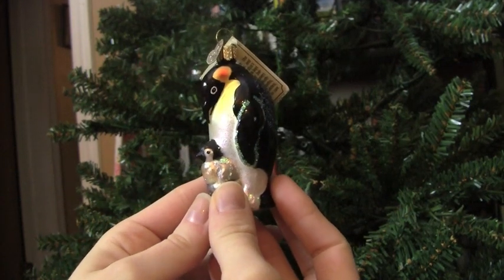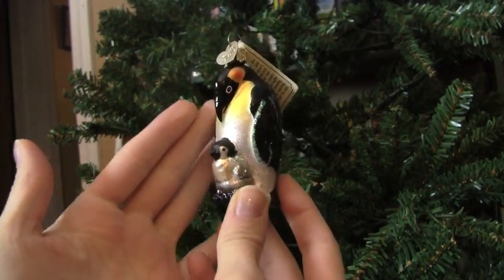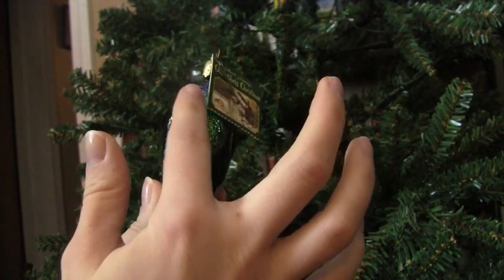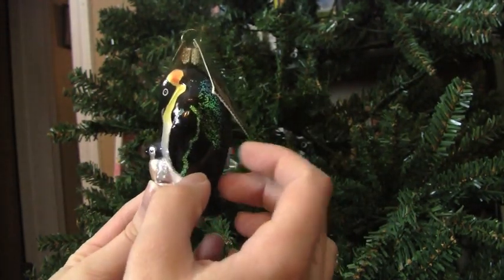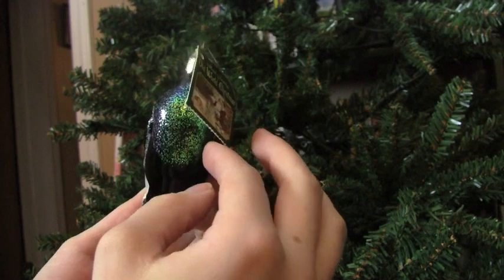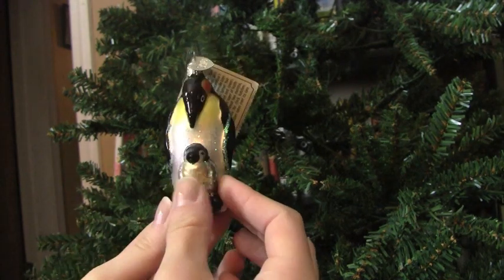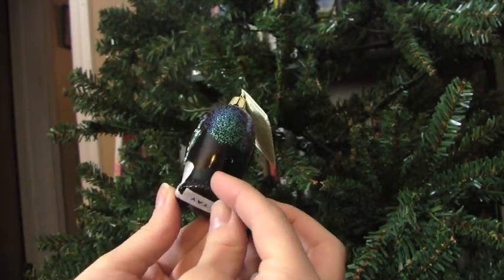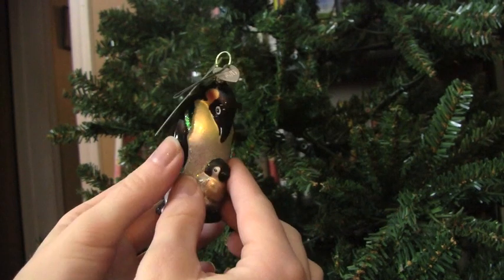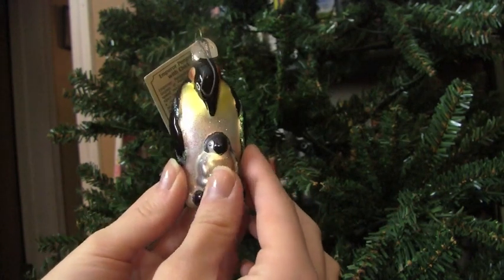This one holds special value now. I think I got it before I became a parent, but obviously now I think of it as me and my little son — cute little penguins. It's very lightweight and sparkly, and the tags will have to come off this year. I don't have any mommy-and-me type ornaments, and I want to get my son a special ornament in this style. I was thinking about getting him a frog, because he really likes frogs and trucks.